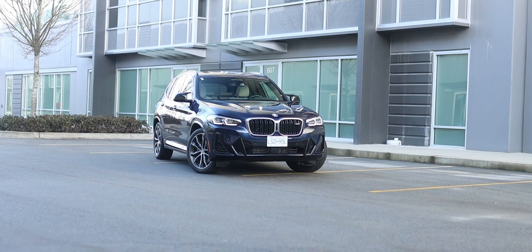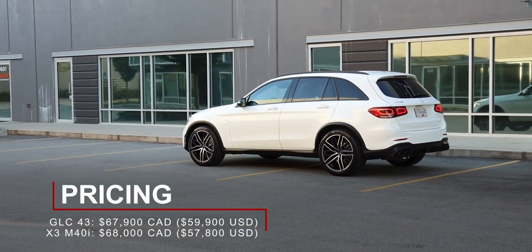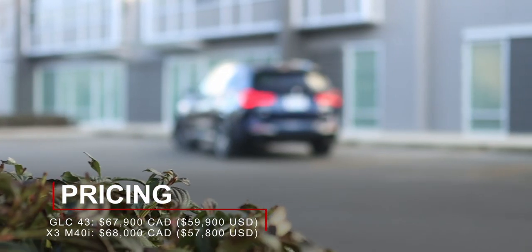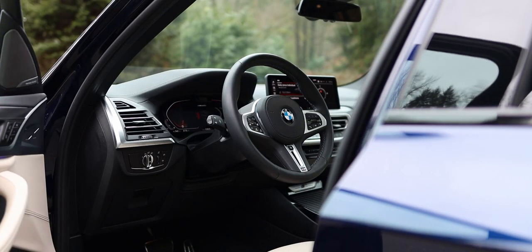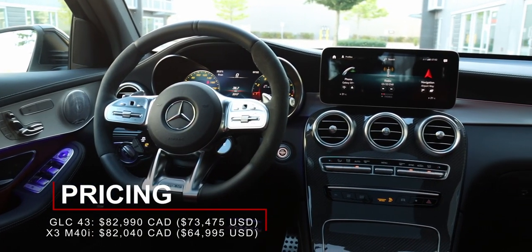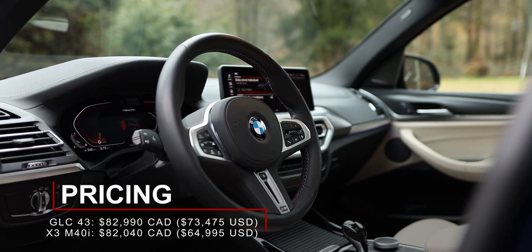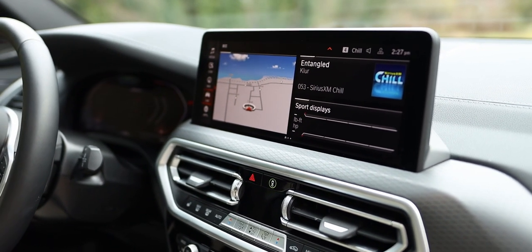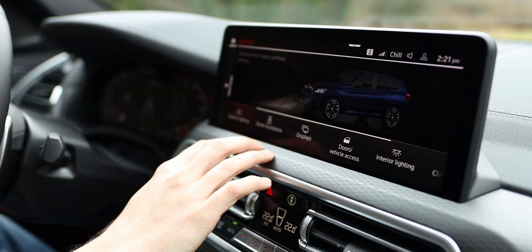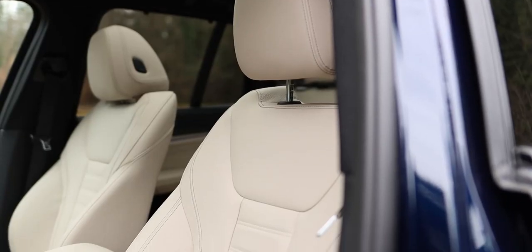These two cars have starting prices that are only $100 apart. The 2022 Mercedes-Benz GLC 43 AMG starts at $67,900 Canadian, while the 2022 BMW X3 M40i starts at $68,000 Canadian. But being German brands, both are equipped with extra packages and options. This GLC 43 was optioned to $82,990 Canadian, while the X3 M40i was $82,040 Canadian. For the 2022 model year, the BMW X3 received a larger 12.3-inch infotainment touchscreen, still running the same BMW system, which is very robust and pretty easy to navigate. There are also physical controls for the more commonly used features such as the climate and the heated seats. Ventilated front seats are not in this demo vehicle, but they are available for a price.